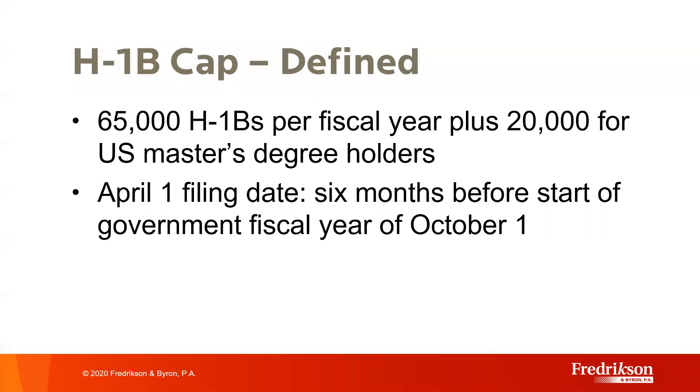Thank you, Deborah, and thank you everyone for joining us today. We'll try to make this as fun and interesting as possible. Before we dive into the new electronic lottery system, let's quickly run through a little overview of the H-1B program. The H-1B visa is for professional employees who work in a specialty occupation. Congress set an annual limit of 65,000 for this type of visa, with an additional 20,000 visas reserved for workers with a U.S. master's degree or higher.